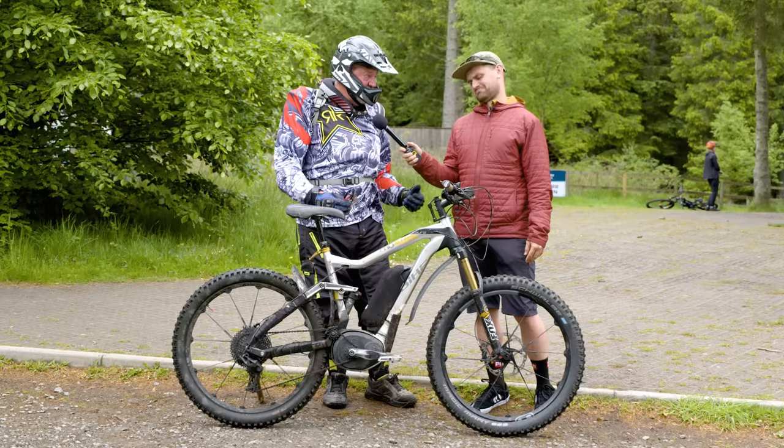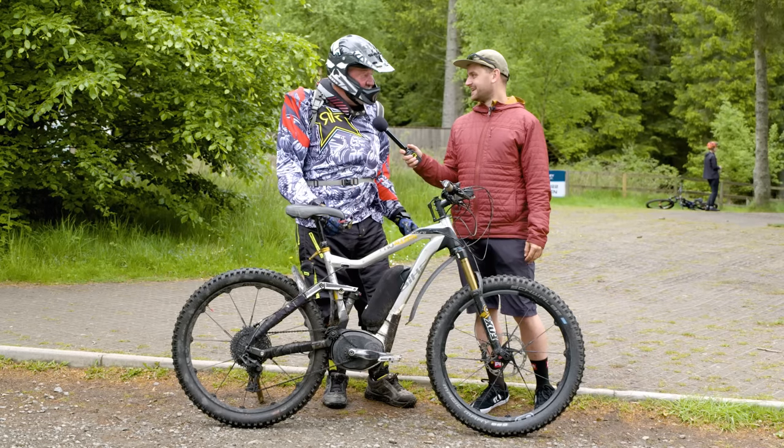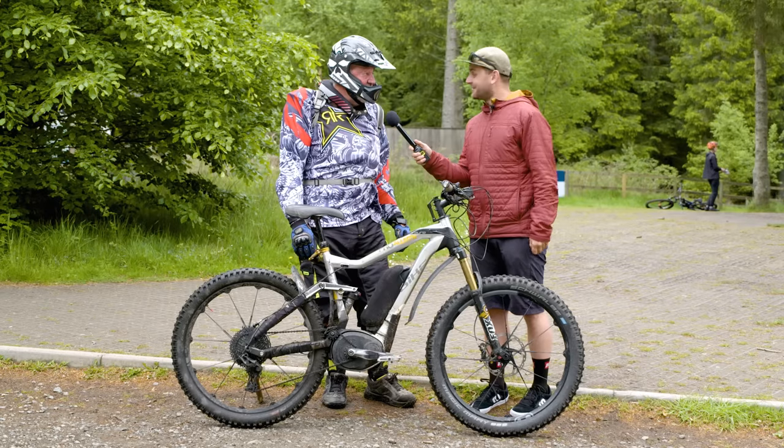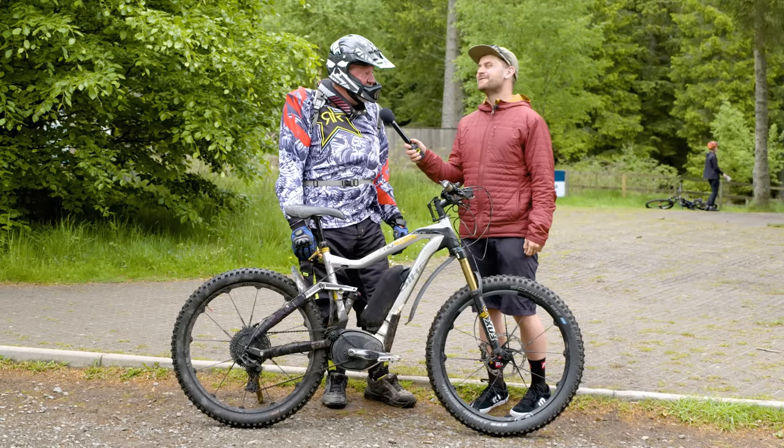Electric bikes are great for people with illnesses or injury or age. Beauty — 30 years off my life! How many years off your life? 30 years off my life. Yeah, great, perfect.